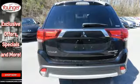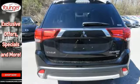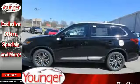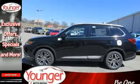This Outlander seats up to 7 in its comfortable and quiet cabin, but it can also haul a considerable amount of cargo when you fold down the second and third row seats. Enjoy the conveniences of backup camera,